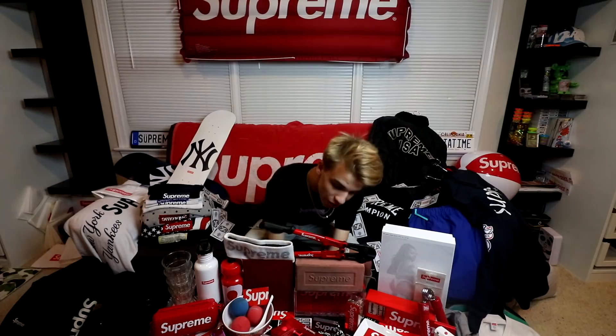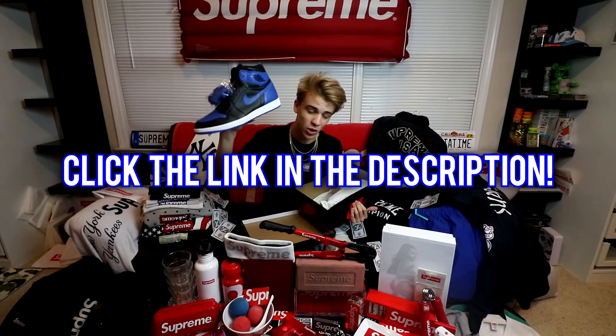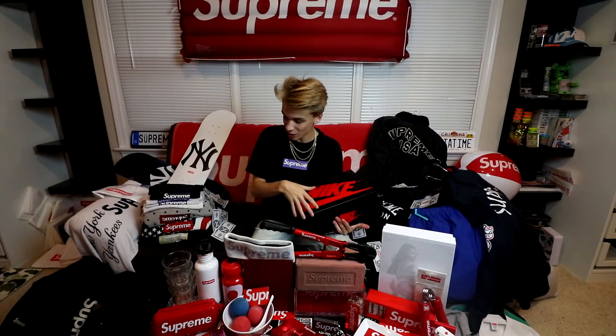Before I continue any further, I did want to mention that I am doing an Air Jordan 1 Royal giveaway. All you have to do is click the link down below in the description to subscribe to my channel, and you can pick whatever size you want if you win. You can also follow my Instagram and Snapchat at johncarloperch for more entries. Besides that, let's just clean up the space a little bit and go through every item one by one.